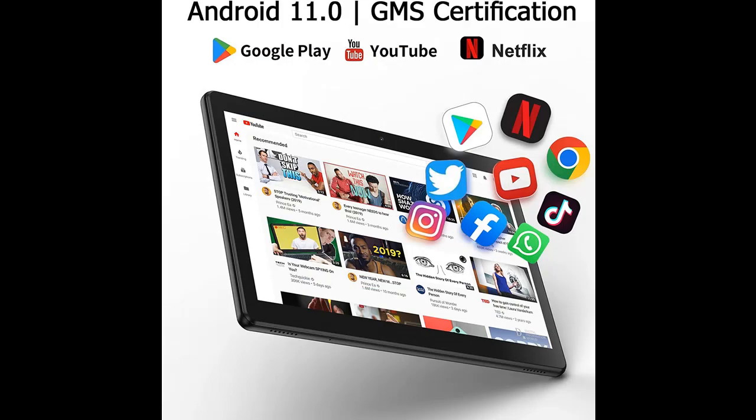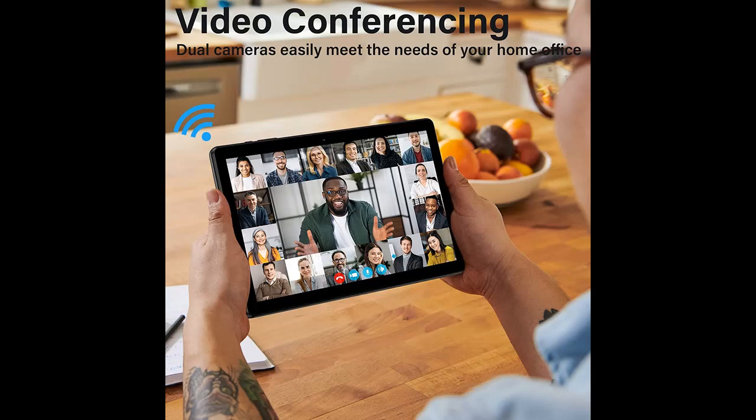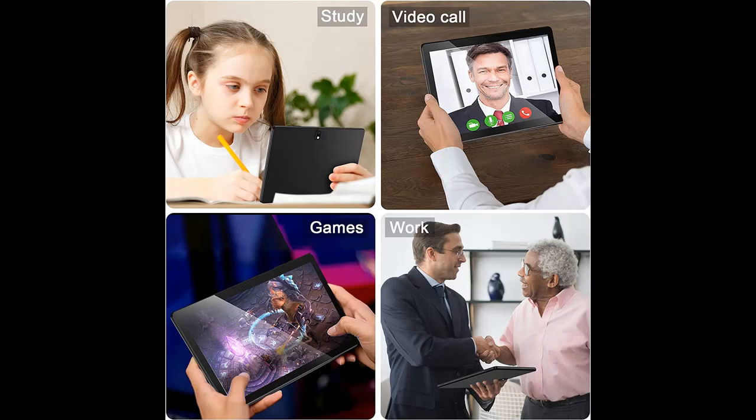Android 11, 2GB RAM, 32GB ROM: this Android tablet comes with Android 11.0, 2 gigabytes of RAM, and 32 gigabytes of ROM, enabling quick app launch, smooth video playback, and overall strong performance. It also includes a micro TF card slot which supports up to a 512 gigabyte SD/TF card, making it easy to store more e-books, songs, pictures, videos, and download more games.